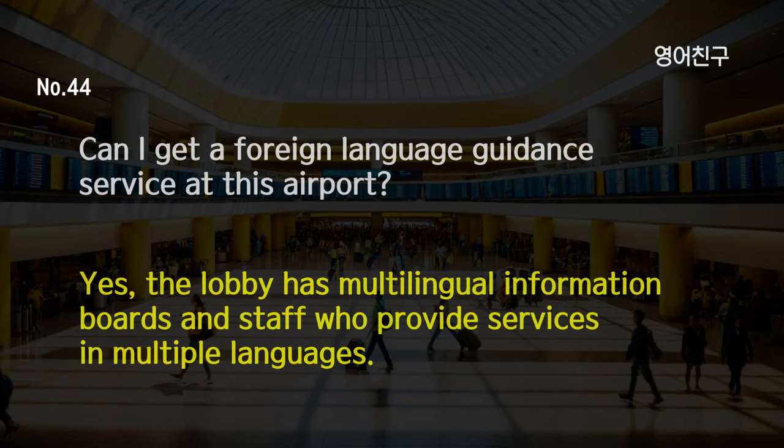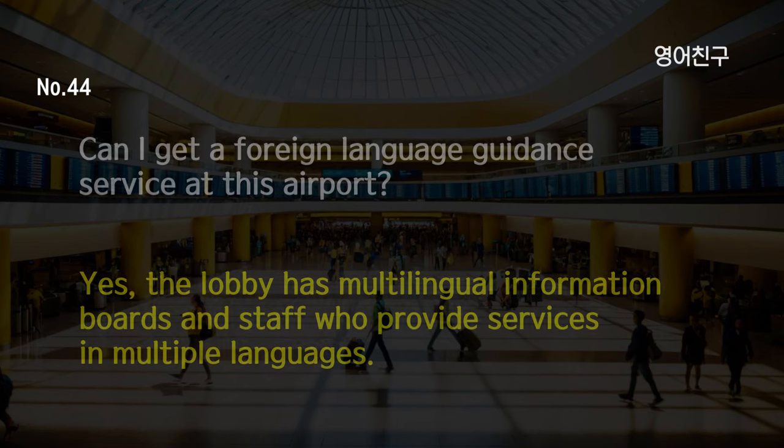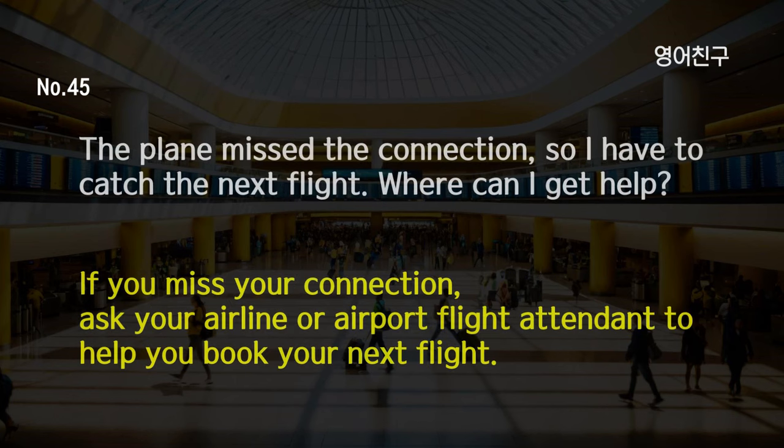Can I get a foreign language guidance service at this airport? Yes, the lobby has multilingual information boards and staff who provide services in multiple languages. The plane missed the connection, so I have to catch the next flight. Where can I get help? If you miss your connection, ask your airline or airport flight attendant to help you book your next flight.